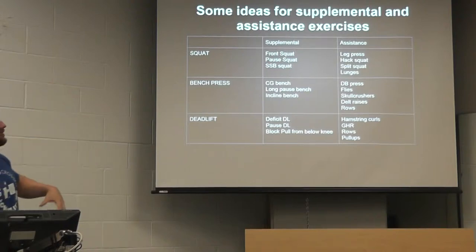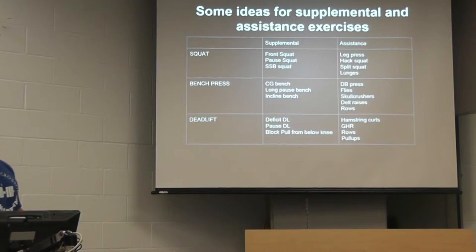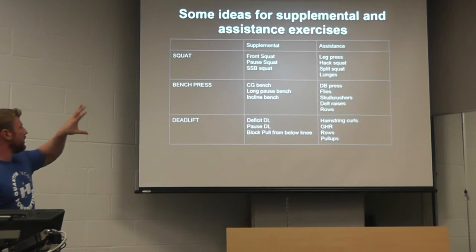Competition lifts, supplemental lifts, and then assistance lifts — and this is, if you're not really sure where to start, gives a few good ideas as far as exercises to pick. Not at all a comprehensive list, but just an idea. Supplemental exercises are variations of the lifts themselves, and then on the other hand, the assistance exercises are ones that target the muscles — the primary movers in the lift — but are pretty radically different from the lifts themselves.